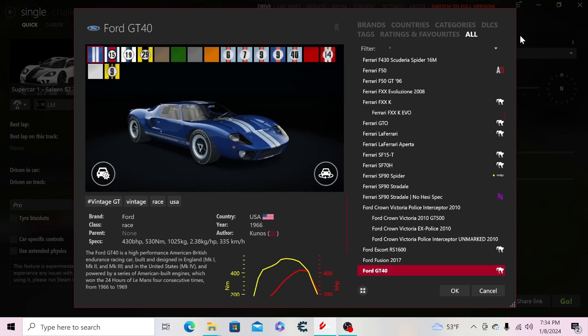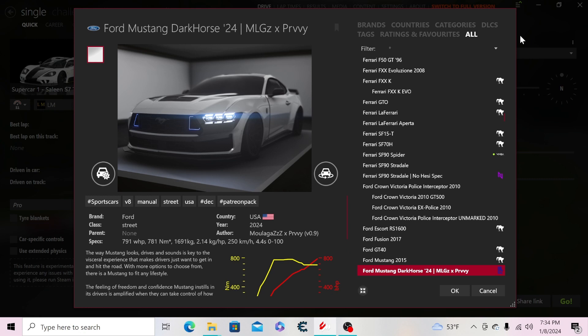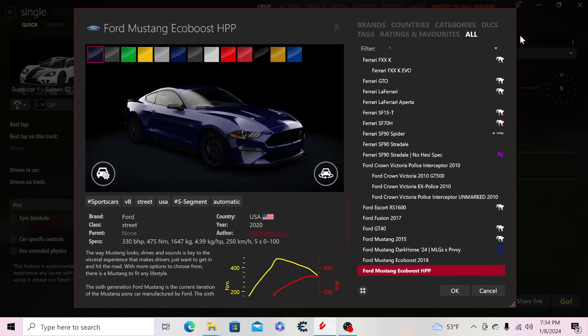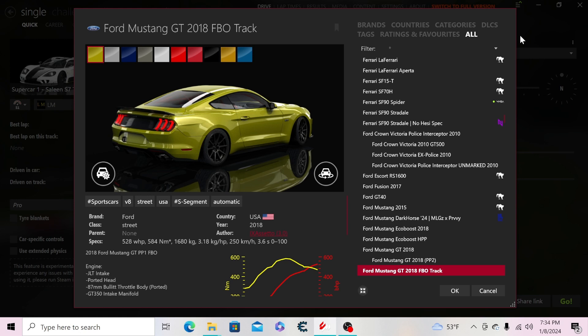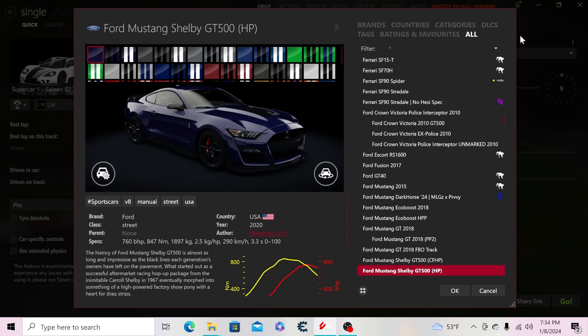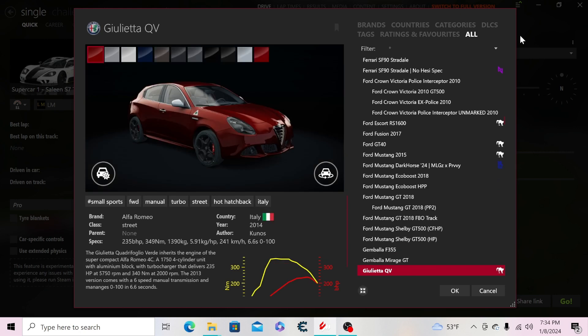Then the Ford Fusion 2017, Ford GT40, Ford Mustang 2015, the Dark Horse 2024 Mustang, the EcoBoost 2018 Mustang, the HPP Mustang performance package, a regular 5.0 Mustang and a performance package version — both six-speed manuals. Then the 2018 FBO track Mustang GT with a 10-speed automatic, the Shelby GT500 with carbon wheels and regular wheels.